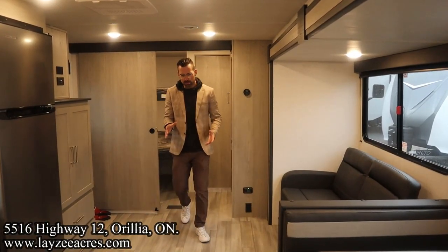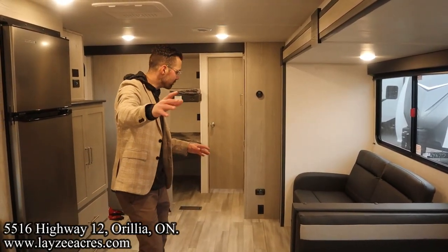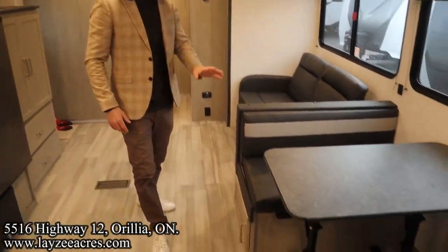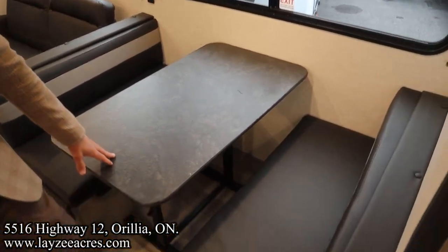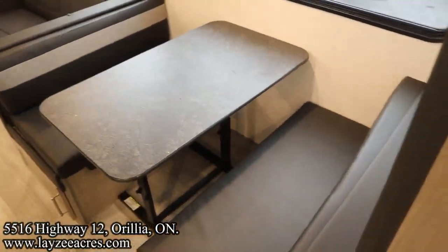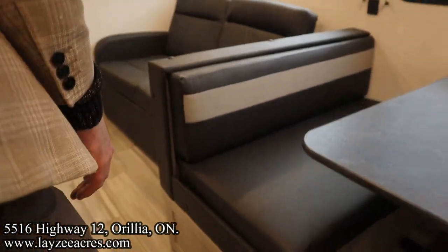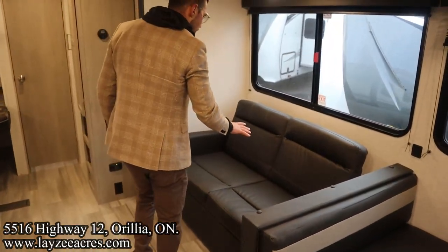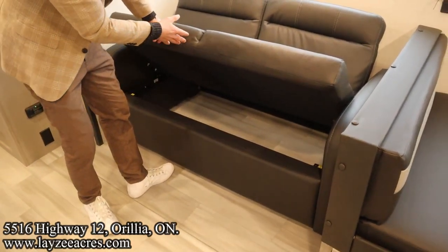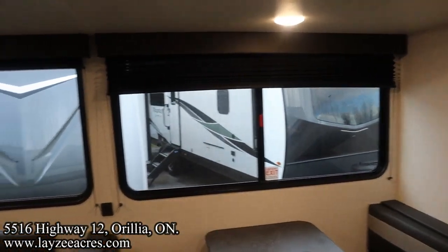Inside the Springdale 310 DB — you're standing in the hallway to the main bathroom and bedroom area, looking into the living space toward the bunk room. On your right is a booth dinette that converts down for a secondary bed. Nice fabric in here — black accents. Cover storage underneath both sides of the dinette with magnetic latches, which are really easy to use. There's also a jackknife-style sofa that makes for a short bed but offers storage underneath. No carpet in the main slide, and big windows.